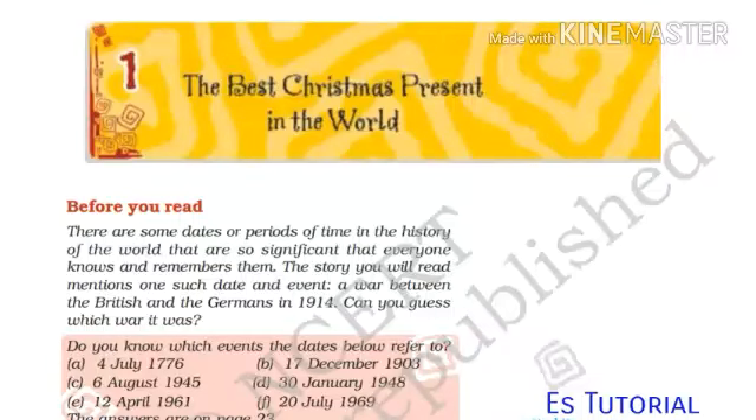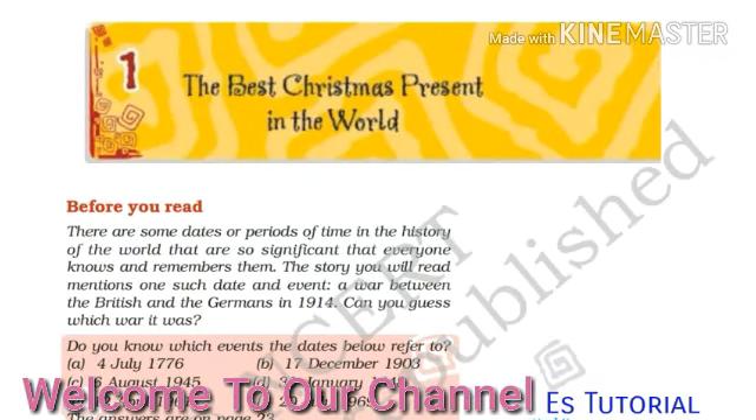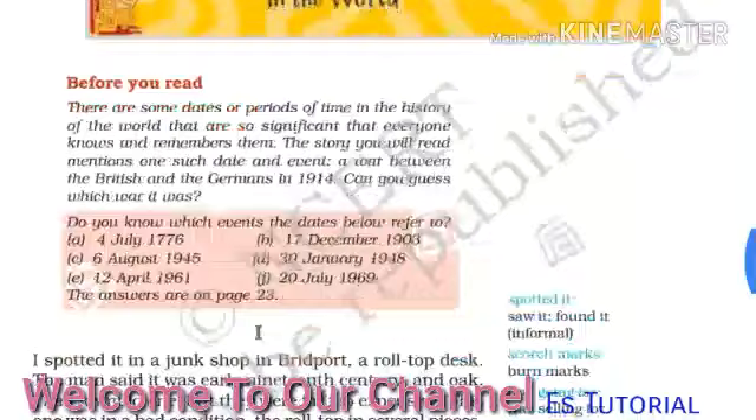Hello everybody, this is Sanjay. Today I am going to teach you chapter 1 from Standard 7 from the Honeydew book. The first chapter is 'The Best Christmas Present in the World.' So, let's start.